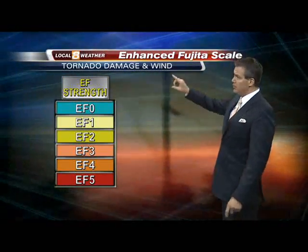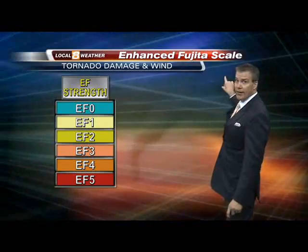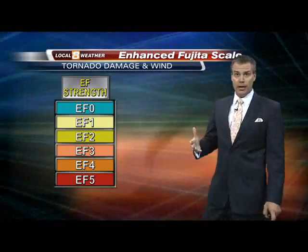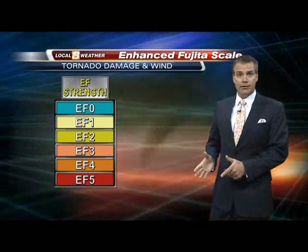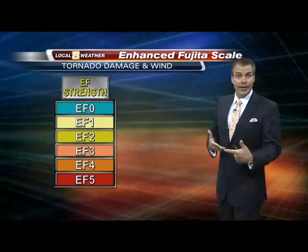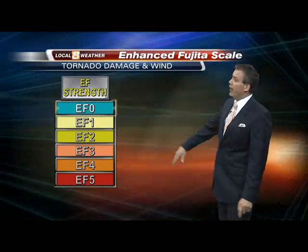We classify these tornadoes based on what's called the Enhanced Fujita scale. We assess the damage from tornadoes and give it a strength rating — EF0 to EF5 — and estimated wind speeds go along with that.